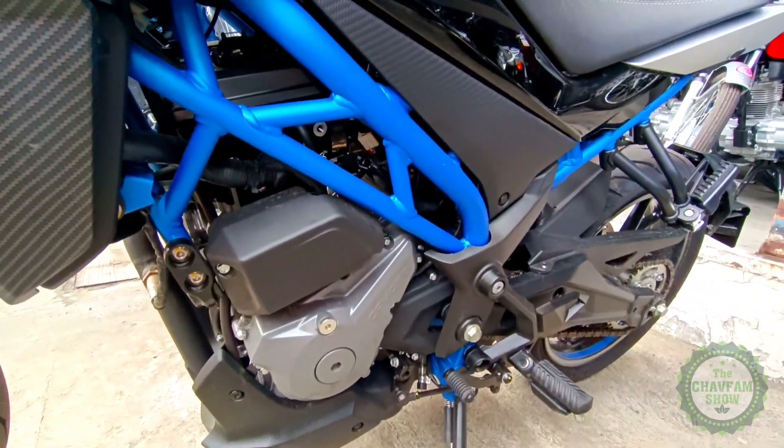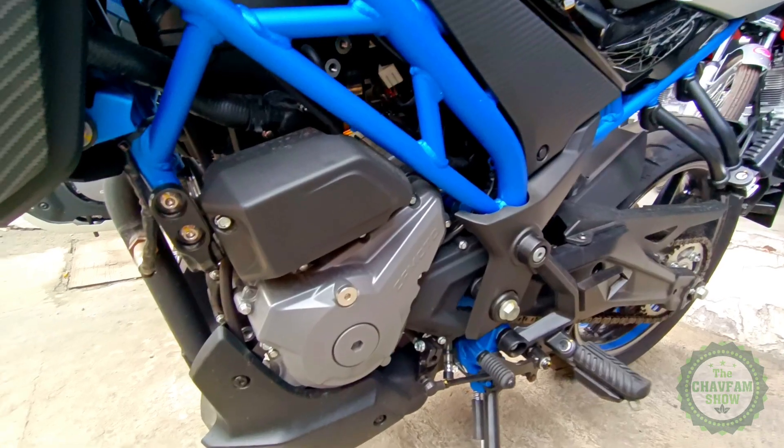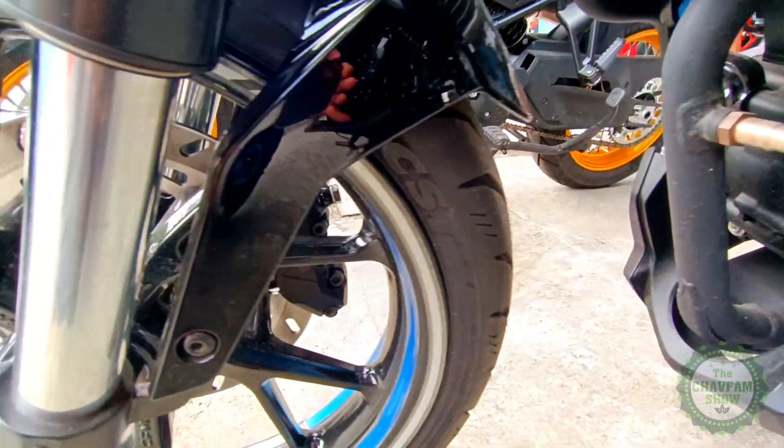The motorcycle rolls on a pair of 17-inch wheels, and it also has a fuel tank capacity of 12.5 liters.